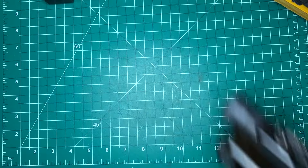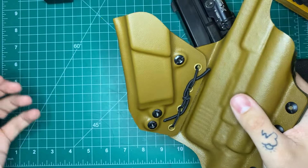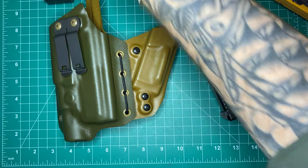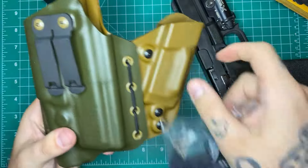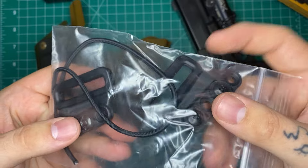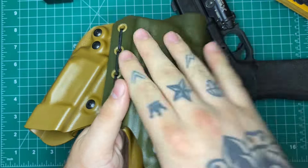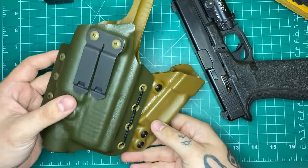You can see this bungee cord — this is how the mag carrier is attached. You can take the shock cord off and completely remove that mag holster if you want to just run this as an individual holster. He also sent two clips so you can run this as an outside the waistband holster as well, at 3 or 4 o'clock. So it's very modular, which is really neat.